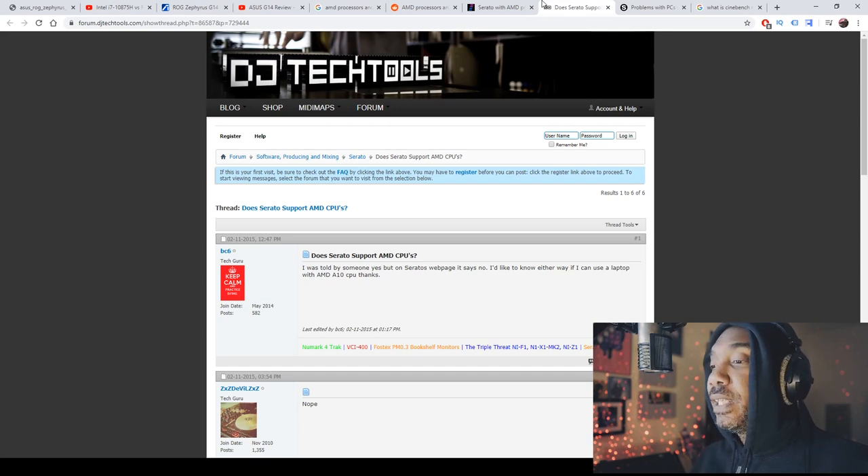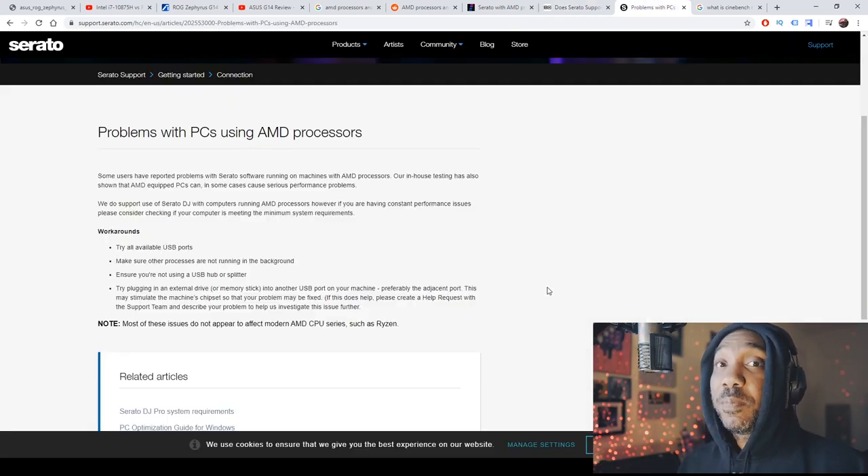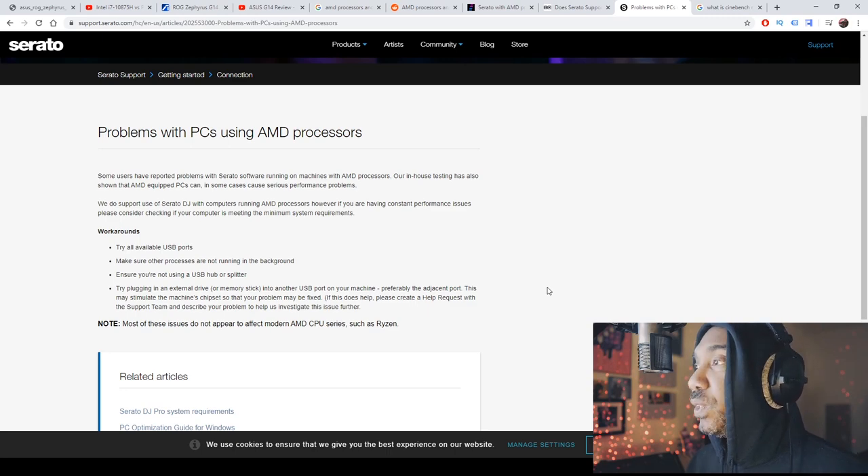One thing to reflect on is compatibility. AMD has had a compatibility issue with Serato — I have an official statement from Serato here. However, it notes that most of these issues do not appear to affect modern AMD CPU series such as Ryzen. So Ryzen's in the clear.